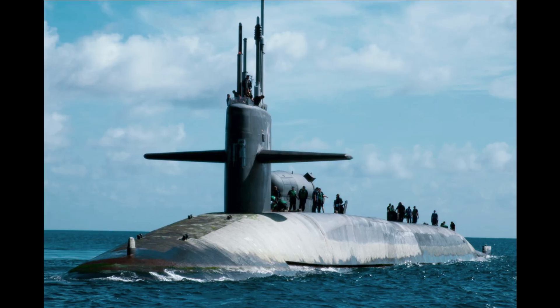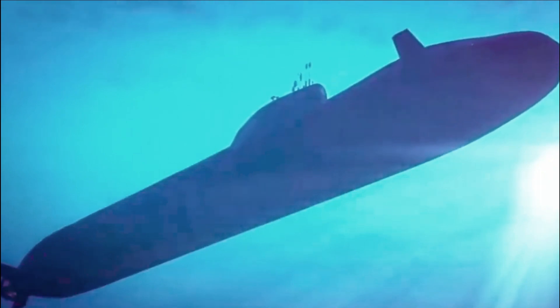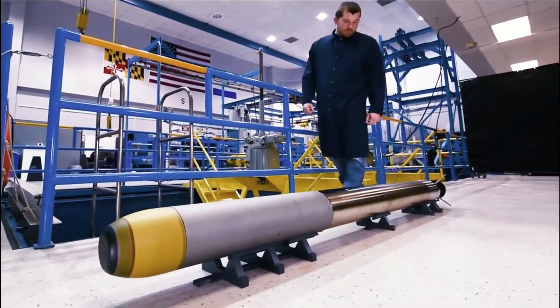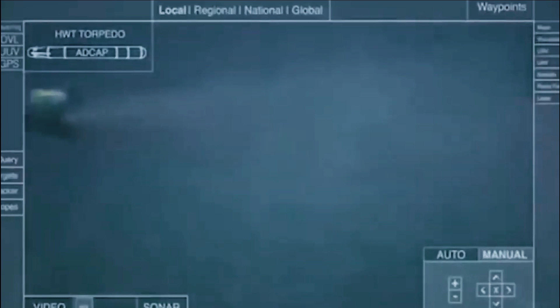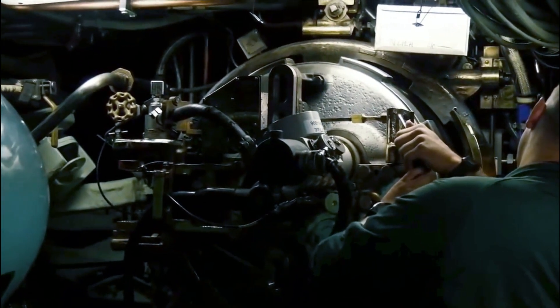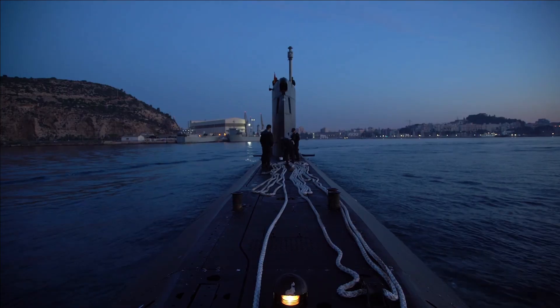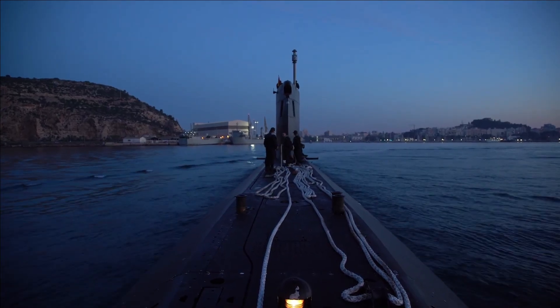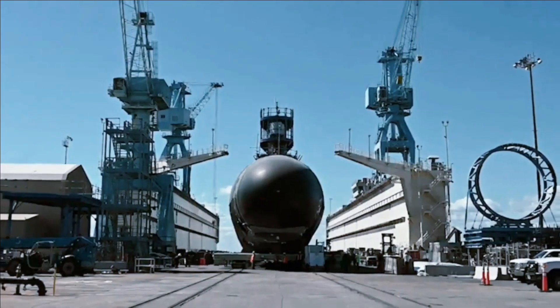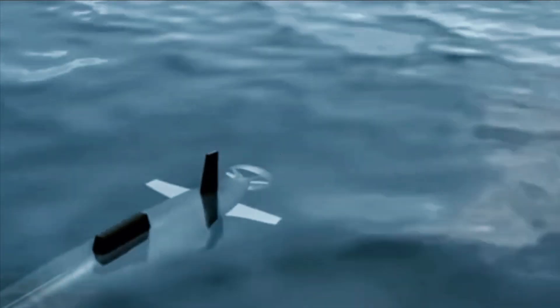Since that time, Lockheed Martin has been working on upgrades to the MK-48 torpedo Mod 6 and Mod 7, which consist of adjustments to the guidance control box, broadband sonar acoustic receiver, and amplifier components. Modifications to the weapon have improved the acoustic receiver, replaced the guidance and control hardware with updated technology, increased memory, and improved processor throughput to handle the expanded software demands required to improve torpedo performance against evolving threats, according to Navy data.